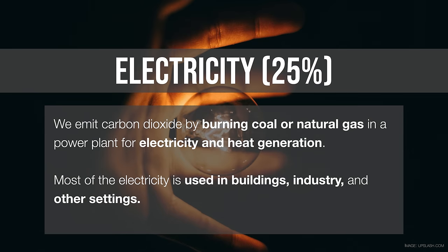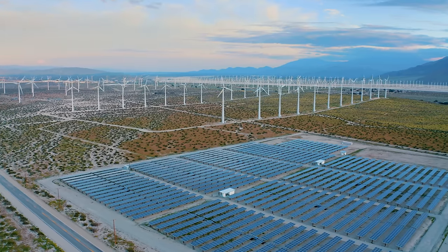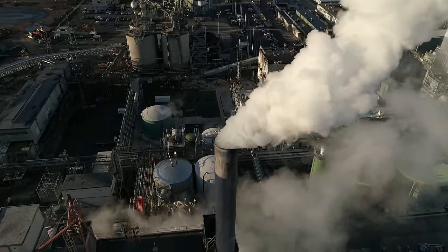Burning coal and natural gas in a power plant produces these emissions and makes electricity. The kind of electricity we make is associated with greenhouse gases we put in the atmosphere. For example, burning coal releases about 2 pounds of CO2 for every kilowatt hour of electricity we use. Natural gas is a little less — about 1.2 pounds of CO2 per kilowatt hour. Then we have solar, wind, nuclear, and other forms of making electricity that don't produce any CO2. This is a huge, huge difference between fossil fuel electricity and non-fossil fuel electricity.